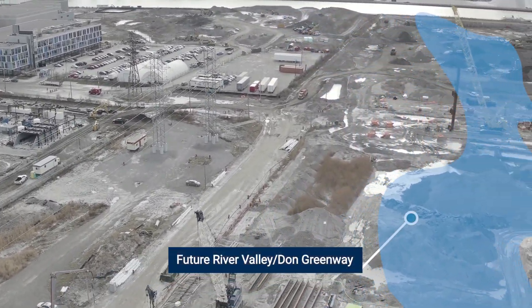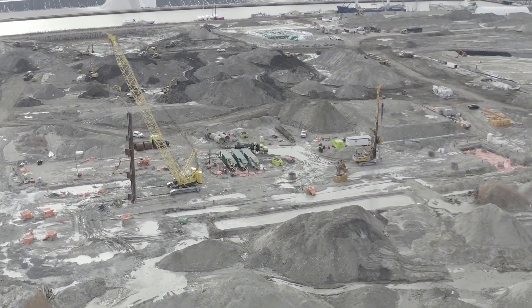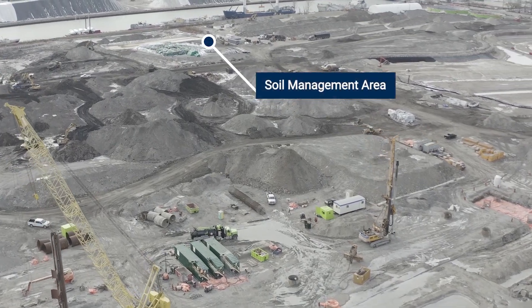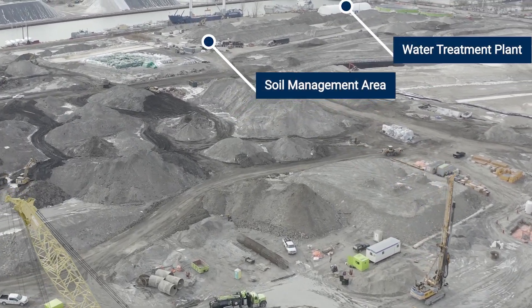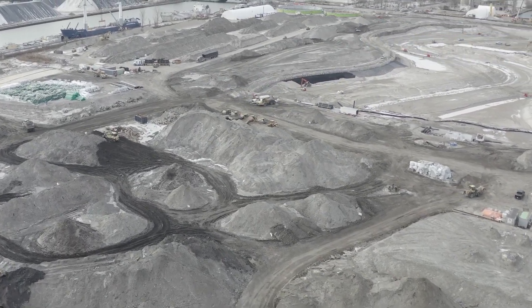Now we're heading south over the future path of the Don River, which currently ends at the Keating Channel. Here you can see the soil management and water treatment areas. We're treating up to 1.5 million liters of groundwater per day as we excavate the new river valley.